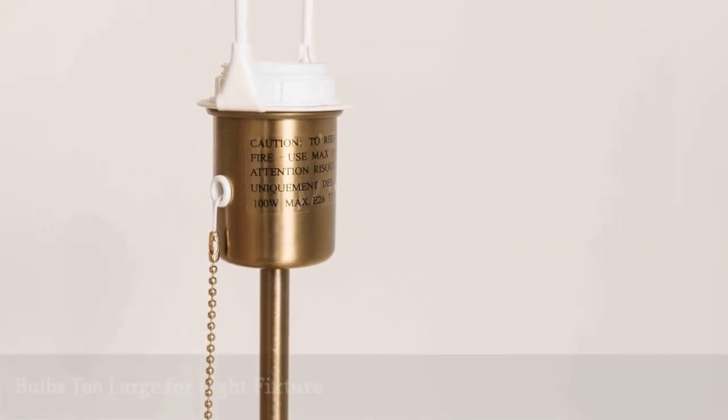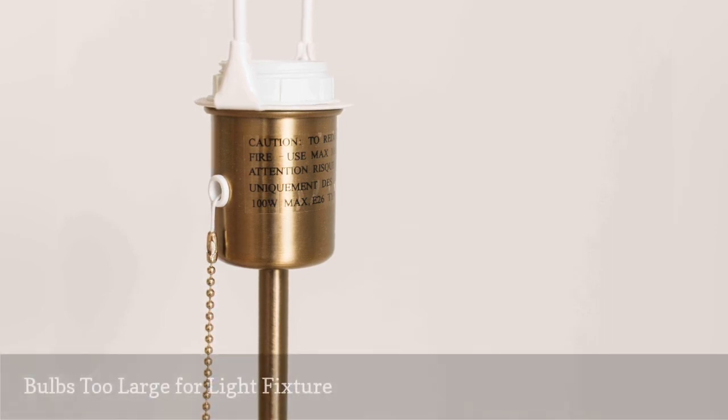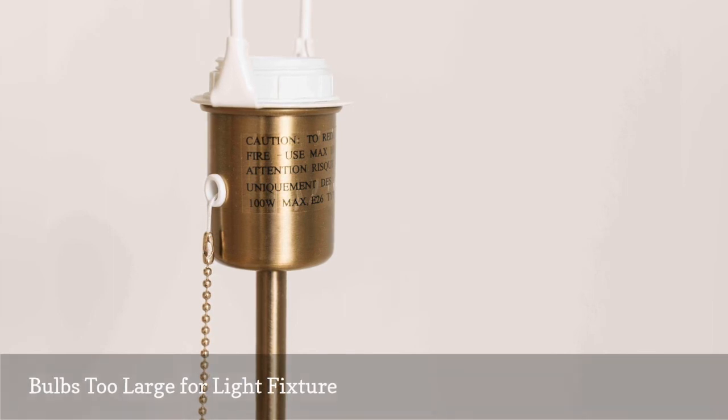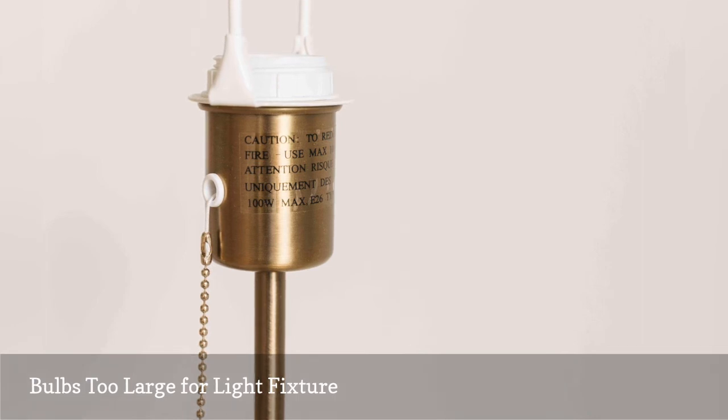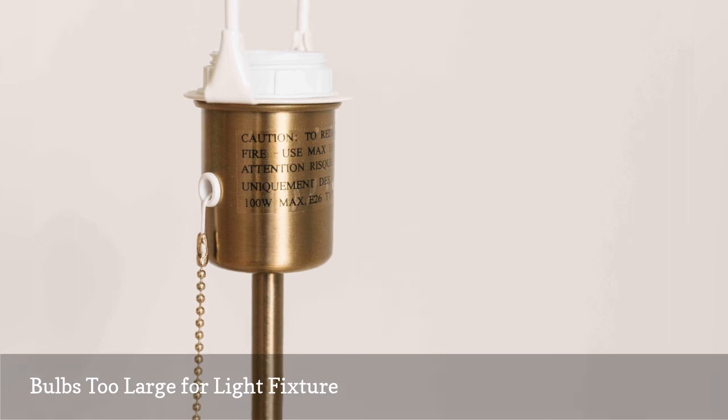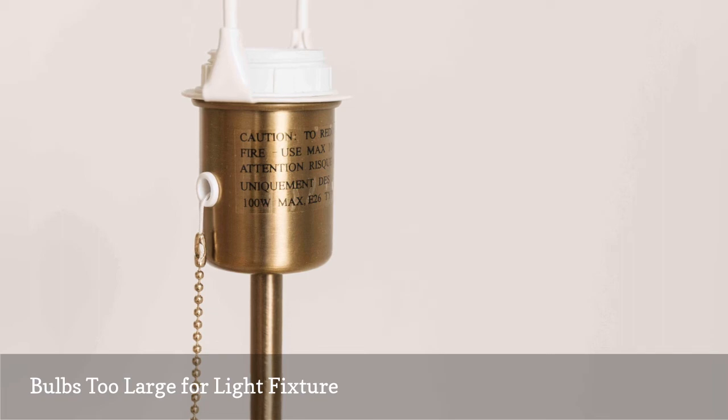Most light fixtures have a label stating the maximum bulb wattage to use in the fixture. If light bulbs burn out too quickly in a particular lamp or fixture, check to see if the bulb wattage is too large for the rating of the fixture. This is not a likely problem with CFL or LED bulbs, which operate at fairly low wattage, but it is a very common problem with traditional incandescent light bulbs, where it is easy to exceed the fixture rating. Doing so creates excessive heat, reducing bulb life and potentially melting the insulation on the fixture wiring.